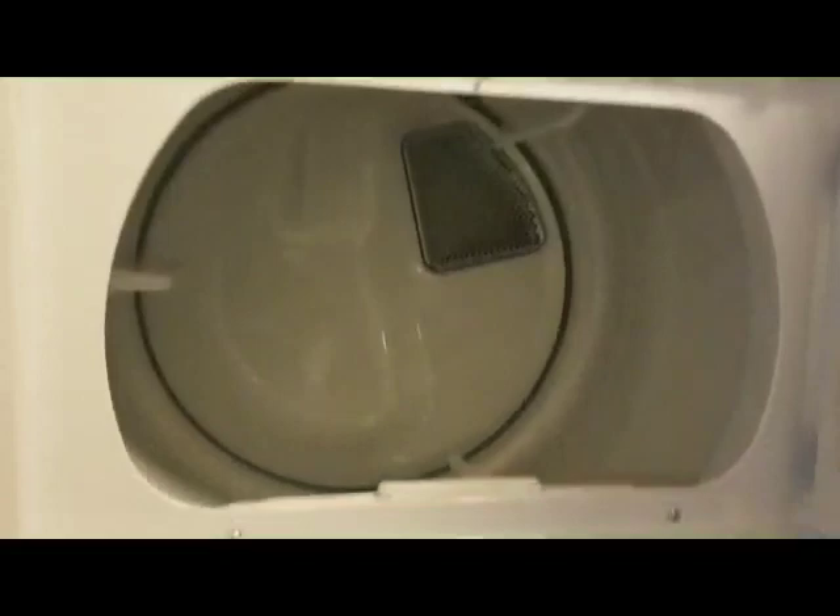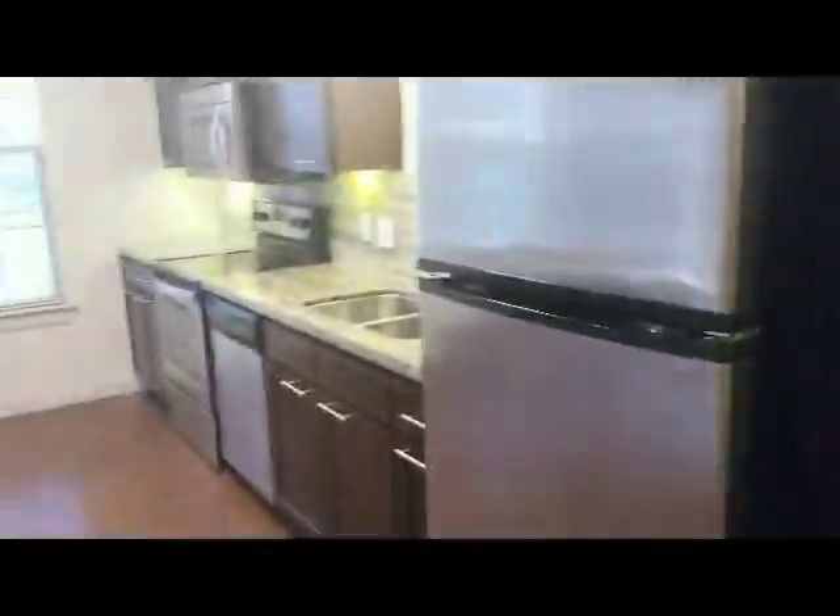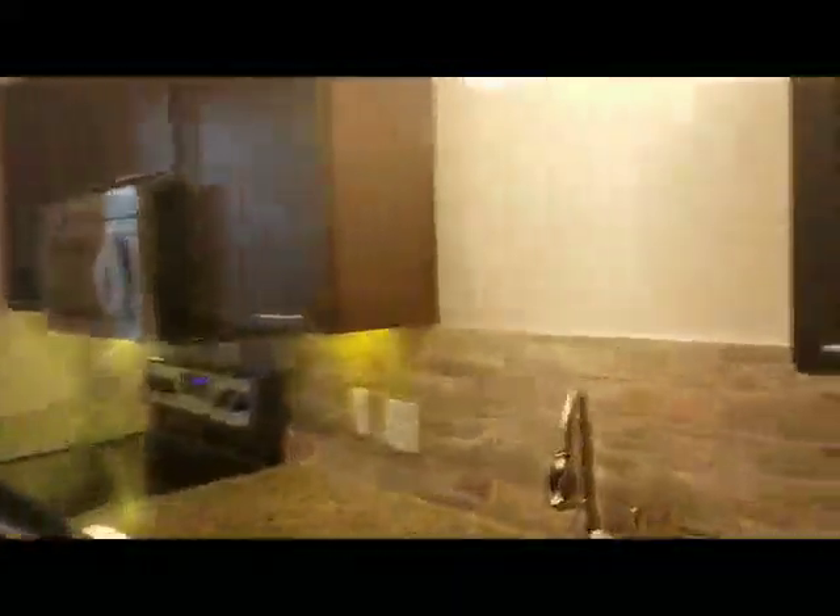You're going to have a stackable washer and dryer, but you're not losing space because it's a full-size drum in here — still pretty big space. Also Whirlpool, no additional cost. A lot of places charge for washers and dryers; we do not.